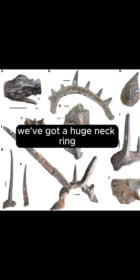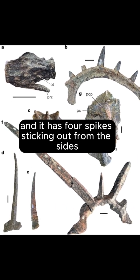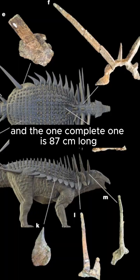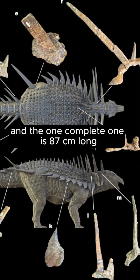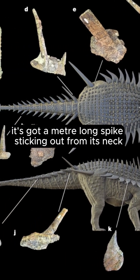In Spicomelus, we've got a huge neck ring and it has four spikes sticking out from the sides. We've only got one complete one, but they all look to have been the same size. The complete one is 87 centimetres long — so it's got a metre-long spike sticking out from its neck.